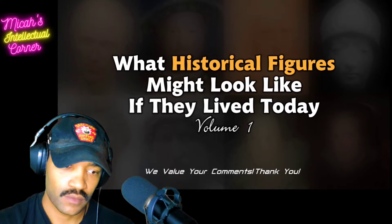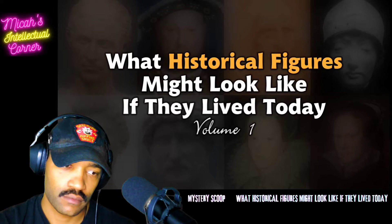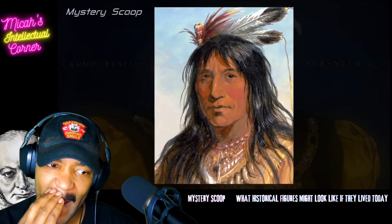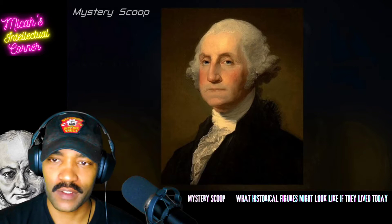Welcome back to Mystery Scoop. An artist uses AI tools to create a modern version of historical figures. Have you ever wondered what historical figures might look like if they lived today? And I know a lot of different historical figures too.